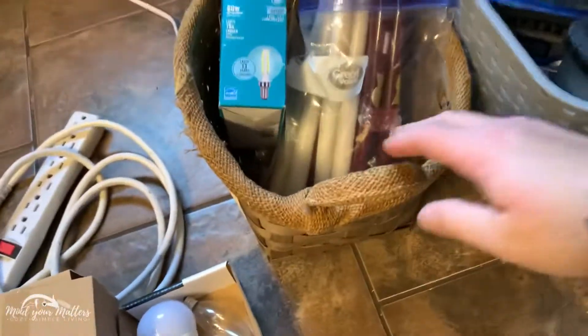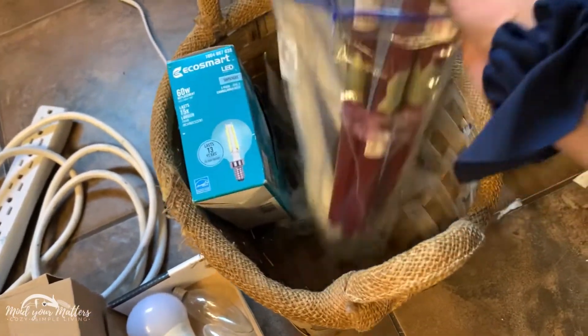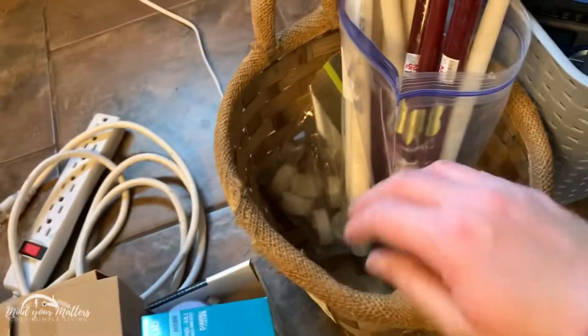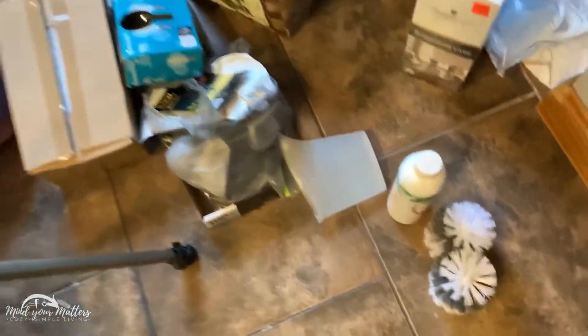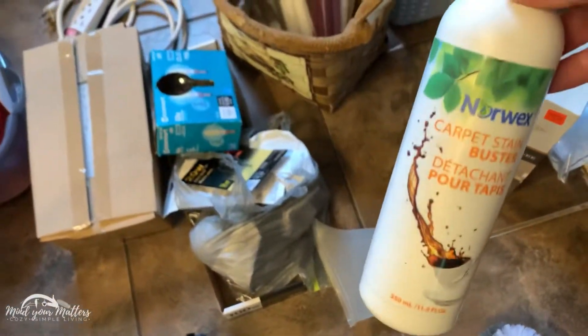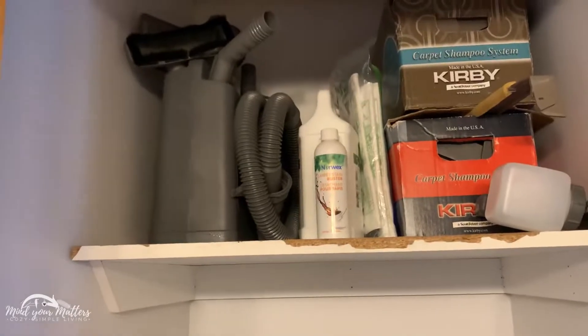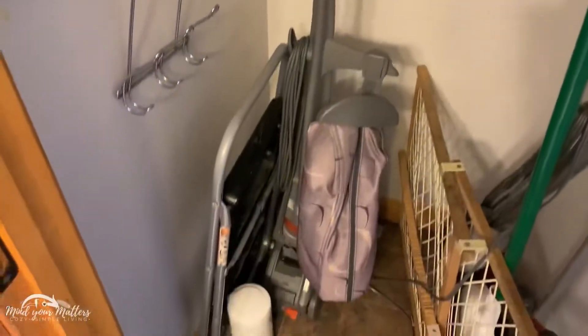We've got some candles — I didn't have another place to store them, so I might have to find something a little bit better. More light bulbs, tea lights down there. This fills our water machine, so that makes sense that it's here. We've got some stain busters that probably should go with the Kirby stuff as well — that's a shampooer and a vacuum, just in case you're wondering why it all says Carpet Care.